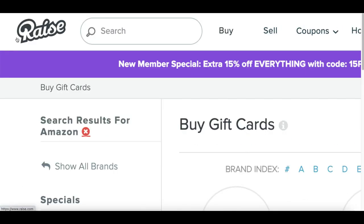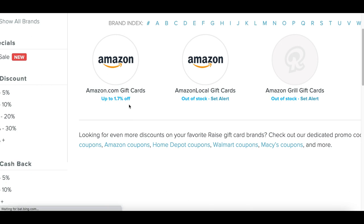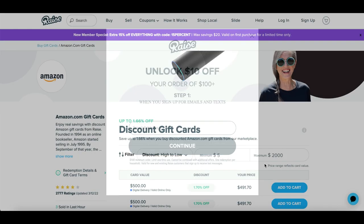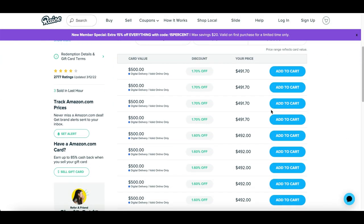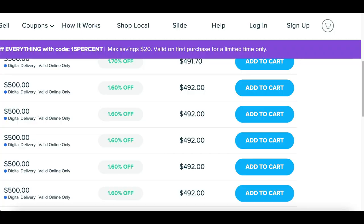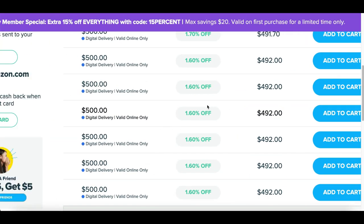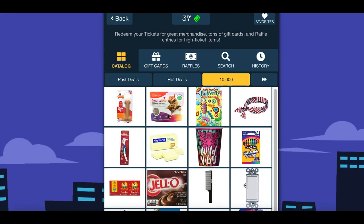Even if you'd rather have cash instead of a gift card, you can go to a website called Raise.com, type 'Amazon' in the search, click on the Amazon circle, and sell your Amazon gift card there at a discount. It's basically a website where people buy discounted gift cards, but you can sell your $500, $200, or $100 gift card from Very Dice and get actual cash for it. They also have prizes you can win inside the app.